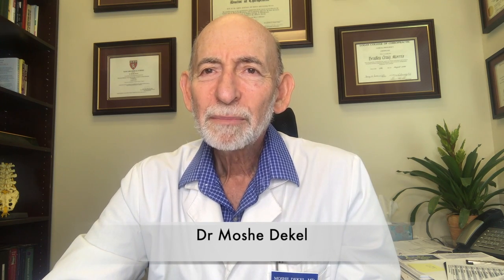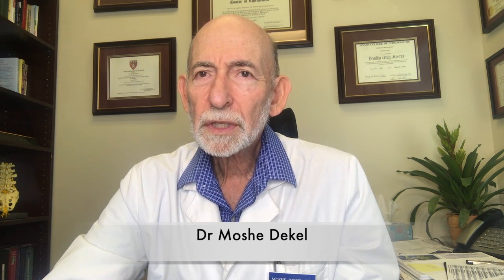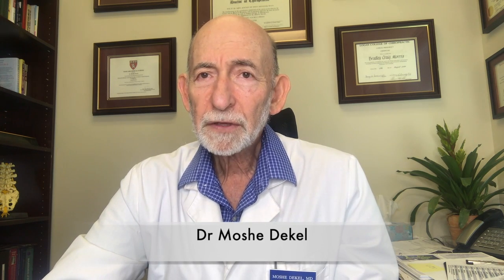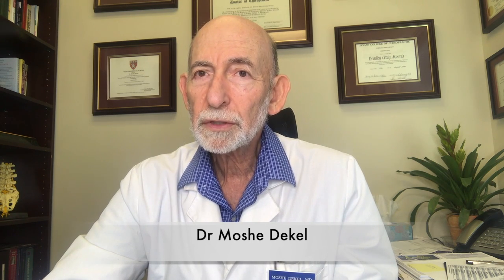Hi, I'm Dr. Moshe Dekel. I'm board-certified OB-GYN, but for the last 20 years I've been doing only holistic medicine. I like to call it the discovery of real medicine, because in holistic medicine we don't just treat symptoms. We actually look for what issues are the foundation of the health issues that you have, and fix them in a realistic, natural manner, without prescription drugs — and we get incredible results.